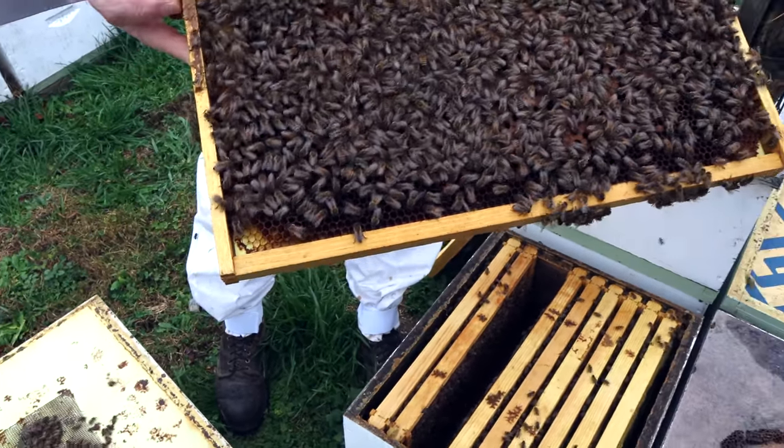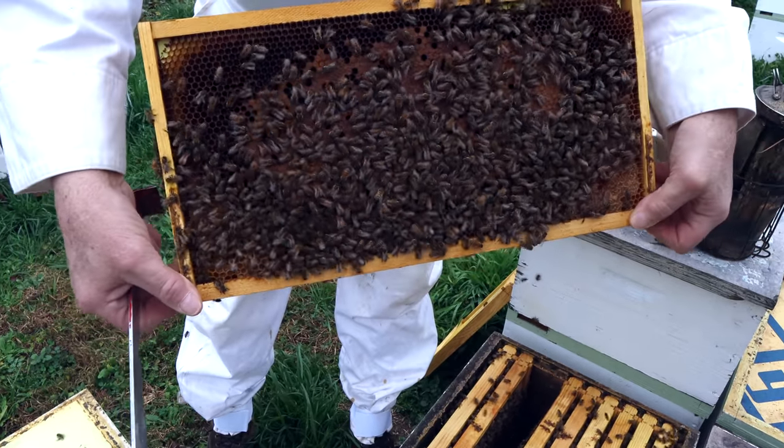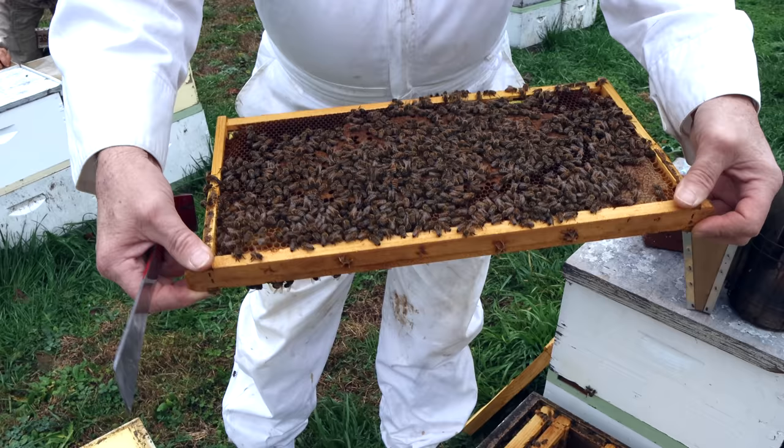So we're going to have to look at every colony and make a judgment on food. It's December 27th. Yeah, this is really interesting.